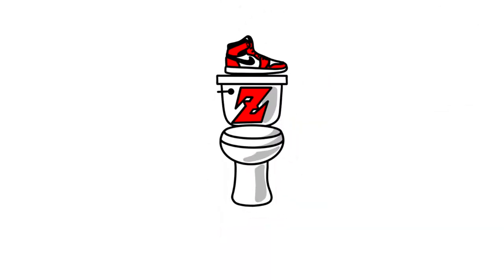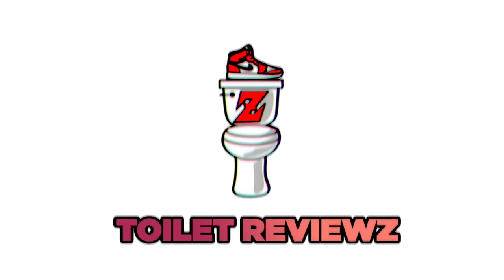This shoe right here is probably one of the most popular shoes on the market right now, and I can see why. Yo guys, what is good? Zakiragi back at it again, and today we have another episode of Toilet Reviews — the series where I put a shoe on a toilet, then review it for all of you guys out there. So for today's episode, we have these guys right here: the Adidas Samba OG in the classic black colorway, a very trendy and classic shoe. Without further ado, let's see if these are worth the hype and get straight into the review.